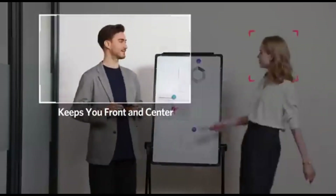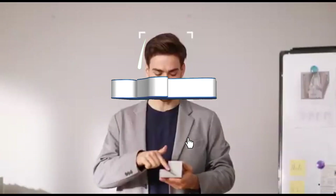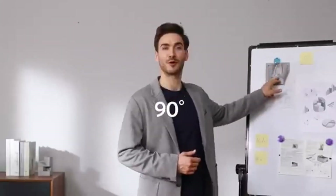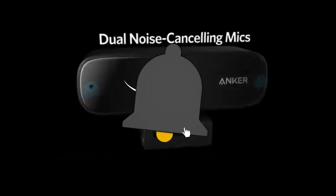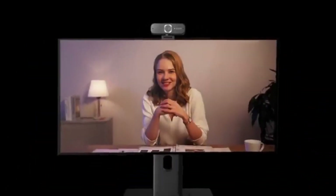Immerse your audience in vivid, colorful graphics with the PowerConf C300's full HD resolution. This webcam ensures that your video quality stands out whether you're gaming, vlogging, or conducting virtual meetings. Say goodbye to grainy images and weird lighting settings. Smart autofocus and exposure capabilities automatically adapt to changing lighting conditions, keeping you in fine focus and well-illuminated at all times.